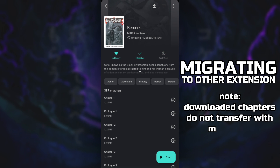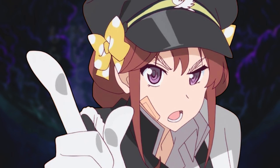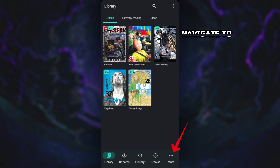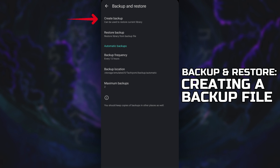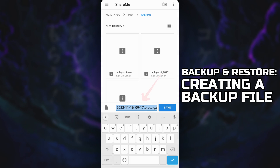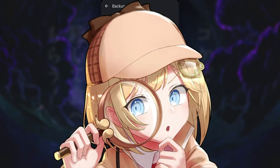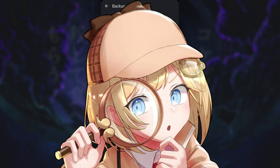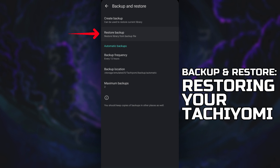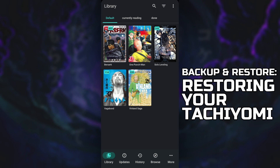Note that downloaded chapters do not transfer with migrations. And lastly, probably the most important thing you need to know before you start your binge read is how to create a backup of your whole Tachiyomi library and how to restore it if something goes wrong. Navigate to More and click Backup and Restore. Click Create Backup — make sure all options are checked — then click Create. This .proto.gz file will be your backup. If something happens, reinstall the app, go back to Backup and Restore, click Restore Backup, select the file, and after a few minutes your Tachiyomi app is back up and running.